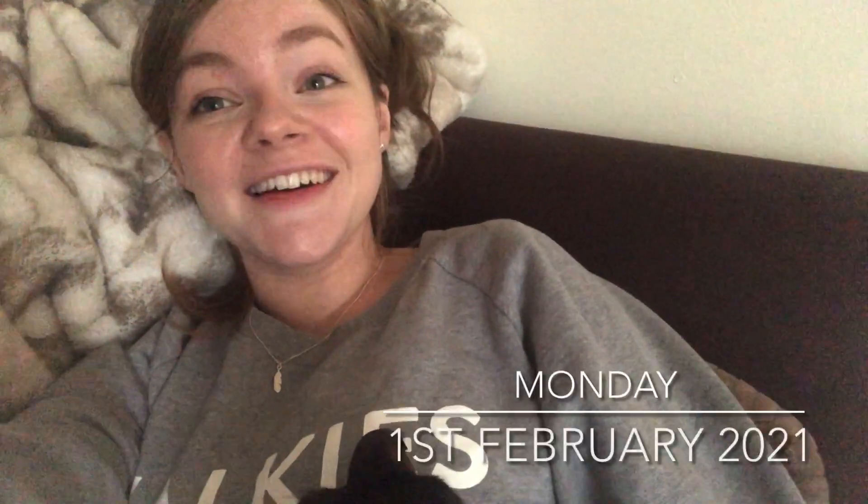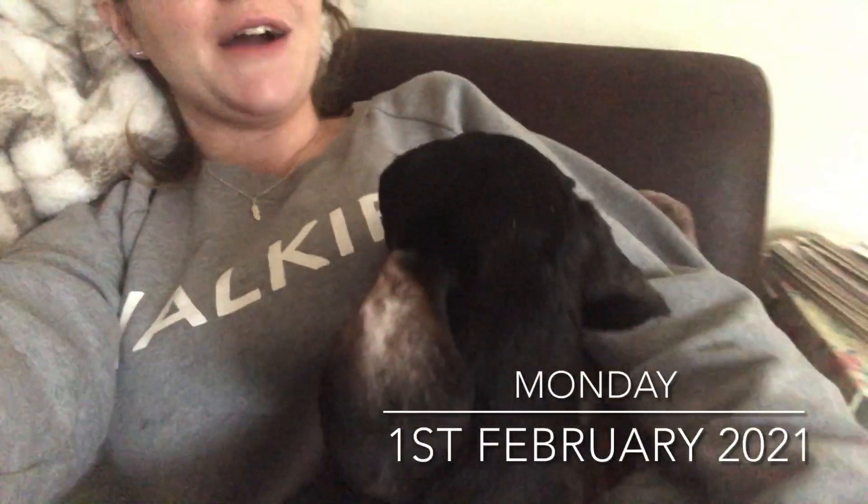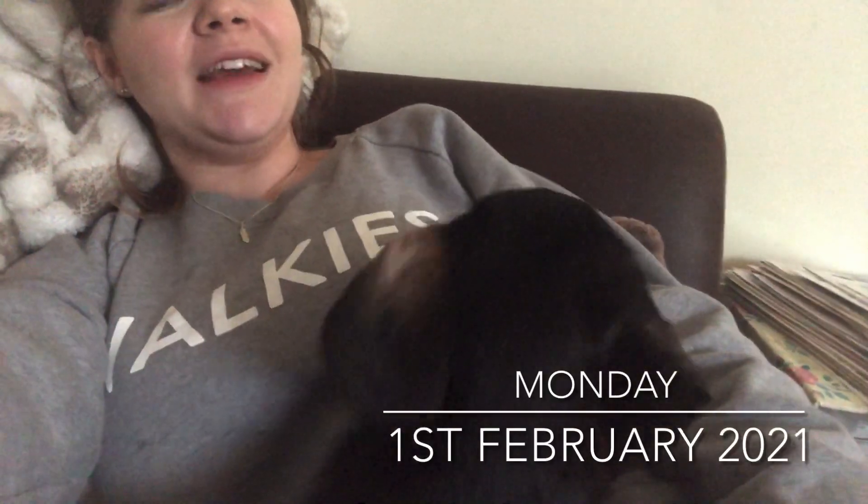Hello everyone, sorry it's super dark and I'm in a funny position. I'm laying on the couch and Winnie is laying on top of me so I don't want to get up. Happy Monday, happy new week, happy new month, happy new vlog.